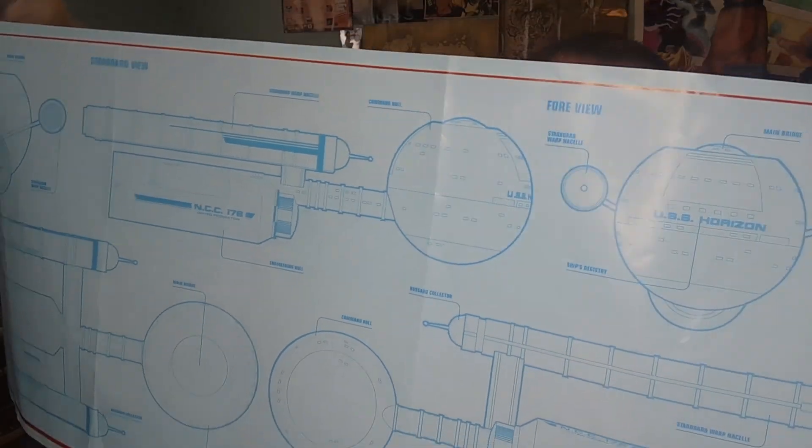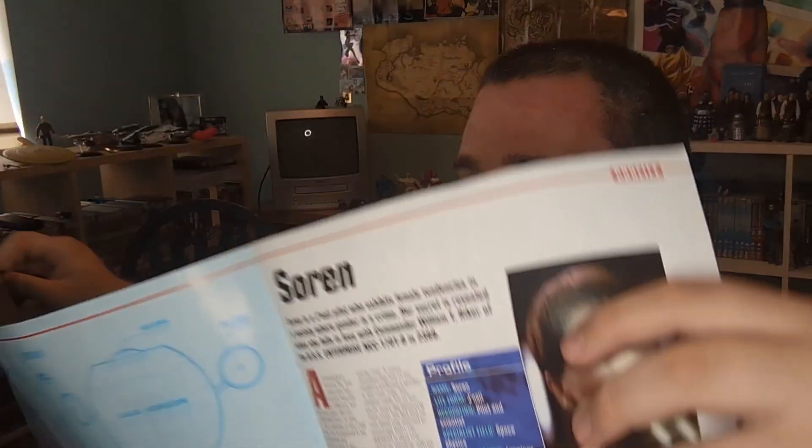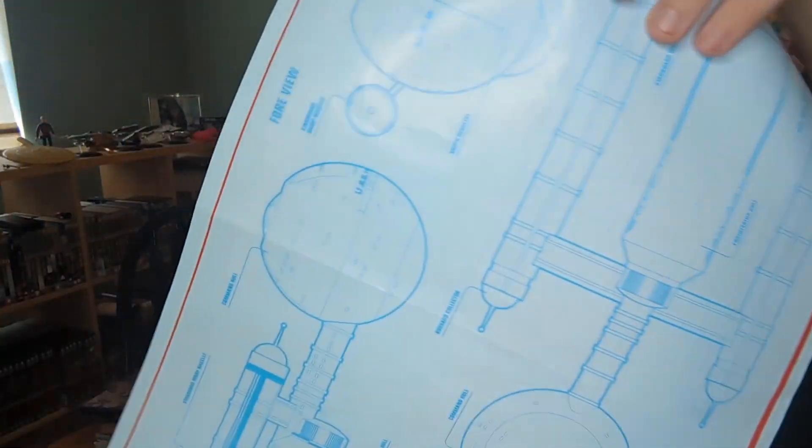Behind the ship spread are the blueprints for the USS Essex, which look absolutely amazing. I'm going to try to take this out without ruining the rest of the magazine because I definitely want this up on my wall somewhere.